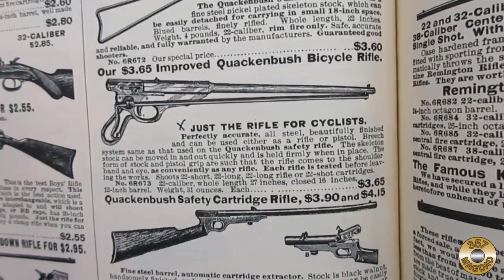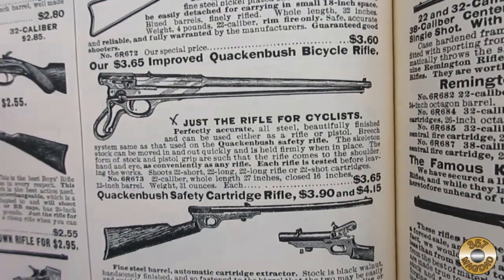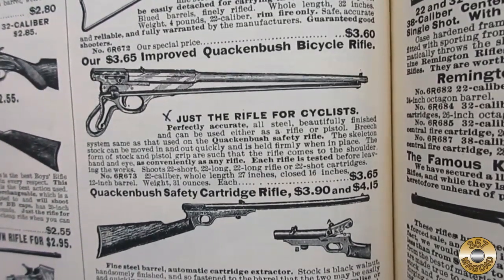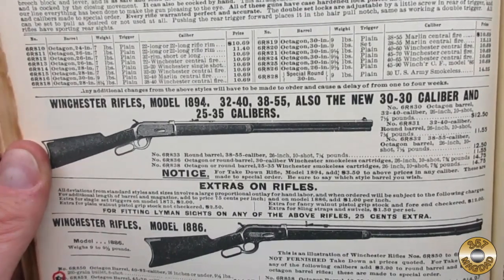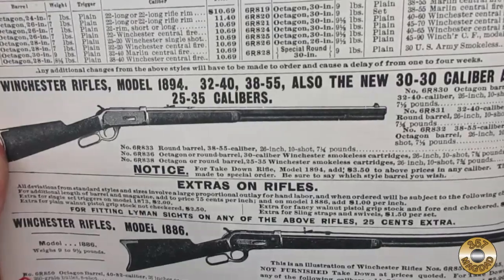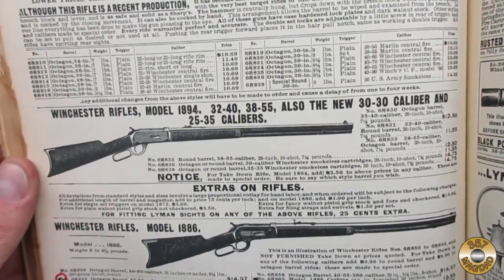There is so much cool stuff in the firearms section. Check out this Quackenbush bicycle rifle — just the rifle for cyclists. The ad for this Winchester rifle mentions the new .30-30 caliber. I wonder if anyone in 1902 imagined how popular the .30-30 lever action would become.